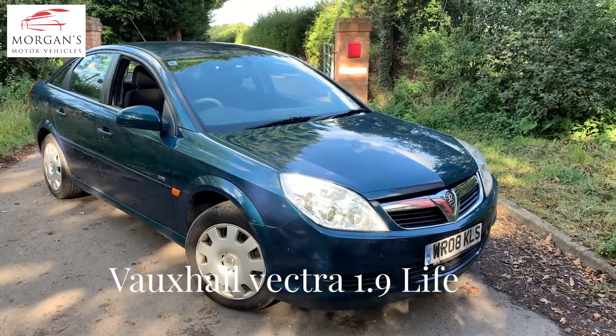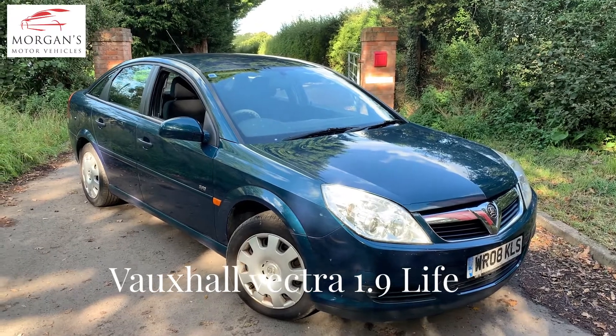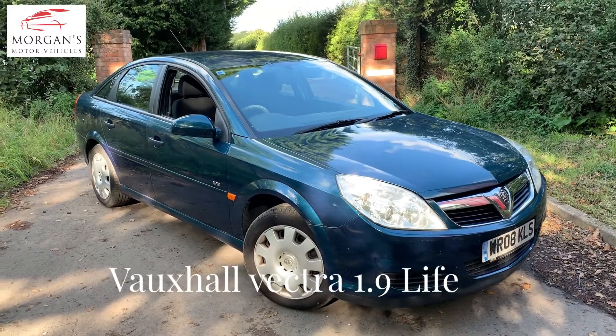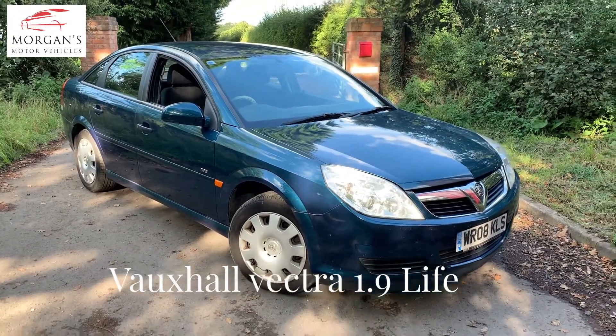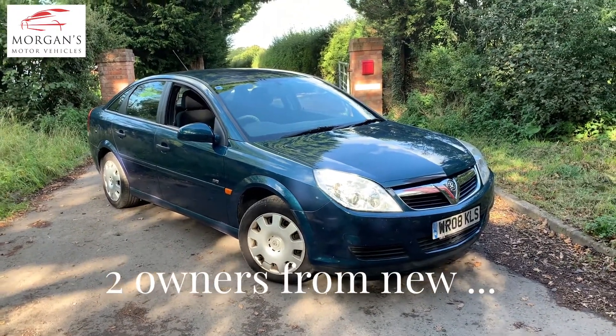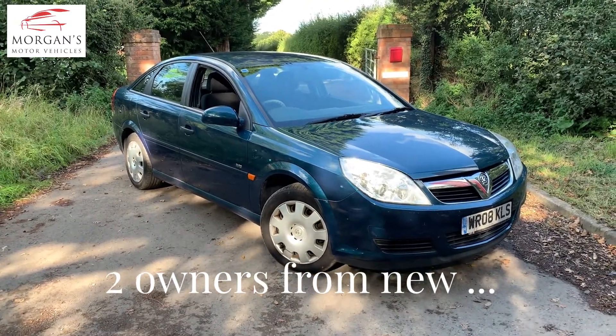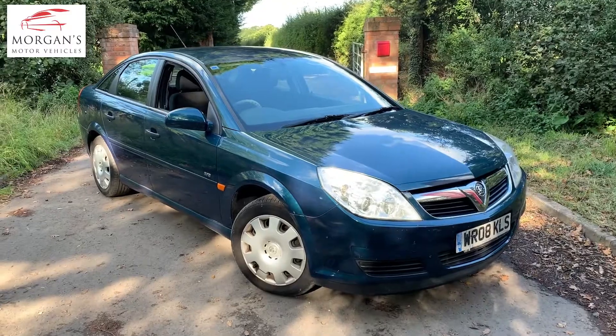Hi guys, thanks for watching this quick video. We've got a Vauxhall Vectra Life 1.9 diesel manual, presented in a lovely turquoise blue. We generally don't get involved in cars of this age from Vauxhall, but this is an exception. It's a two-owner vehicle, it's got two sets of keys, a phenomenal full service history, and it's done just 111,000 miles.